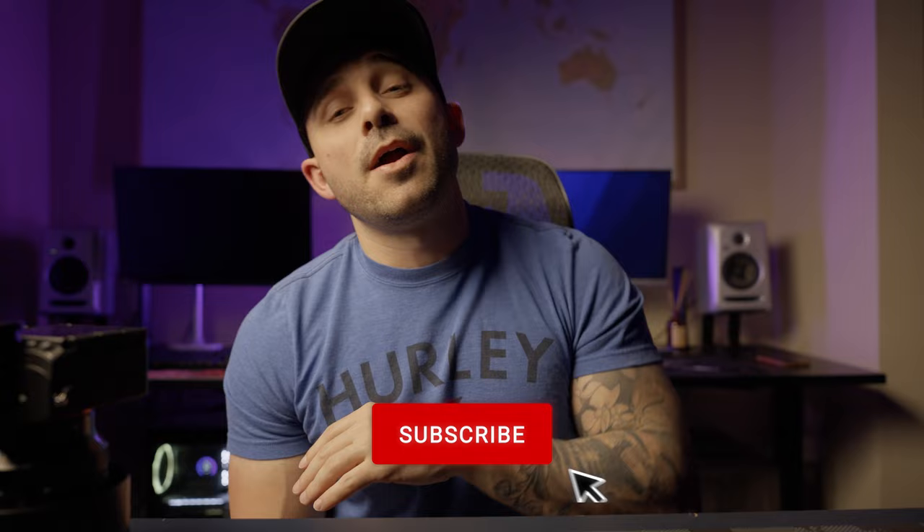Hopefully you guys enjoyed the video. If you don't already like and subscribe, I'd much appreciate it — if you're into that kind of thing. Let's just jump into the streets.